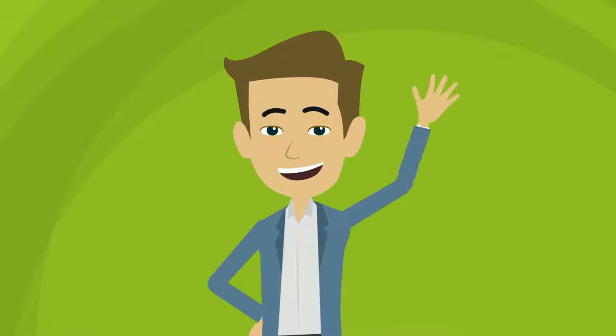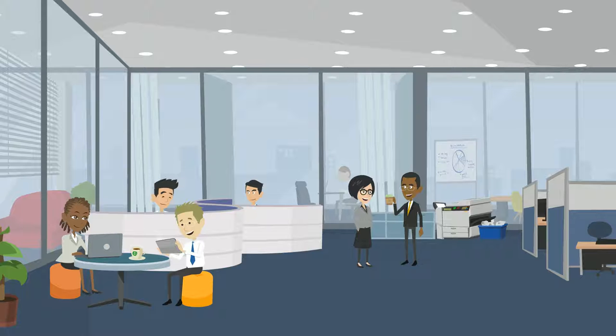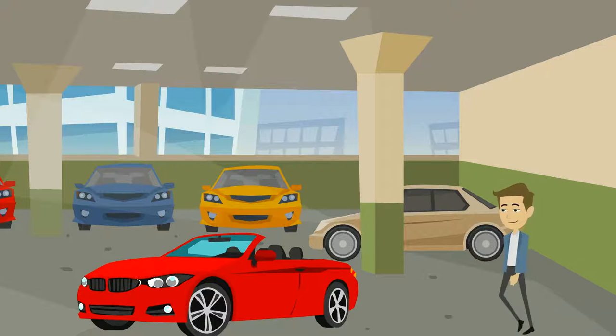Meet Daniel. Daniel's been running his own recruitment business for the last six years and it's doing pretty good. He's got six consultants, a smart office, and earlier this year he even bought his dream car.